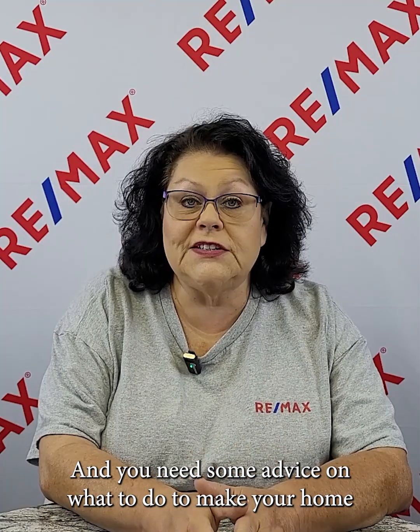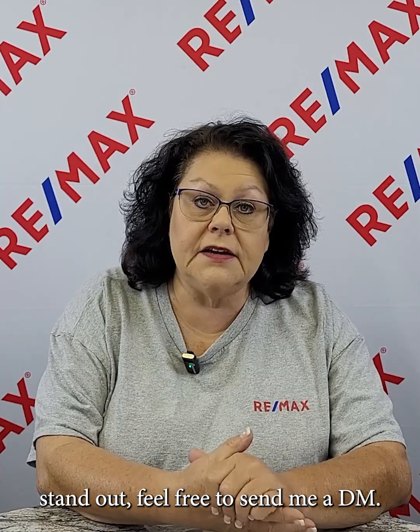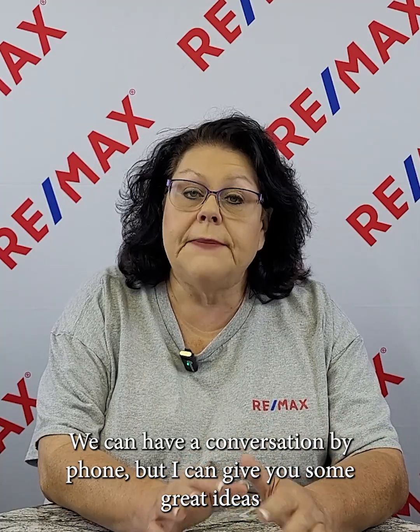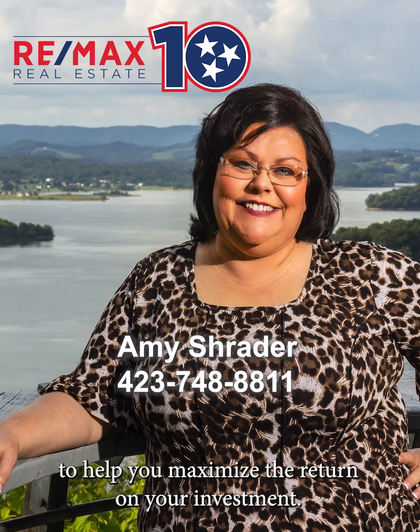Are you looking to sell your home in Morristown in the next one, two, three years and you need some advice on what to do to make your home stand out? Feel free to send me a DM. I can come look at it, we can have a conversation by phone, but I can give you some great ideas to help you maximize the return on your investment.